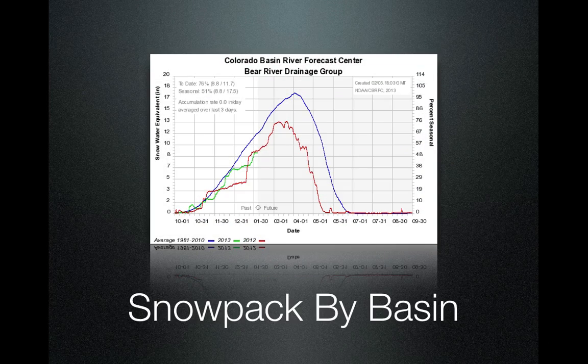When we look at snowpack by basin, the Y-axis is the snow water equivalent, or the amount of water in the snow. The X-axis is October 1st for a full year to the end of September. The blue line is normal, the green line is this year, and the red line is last year.